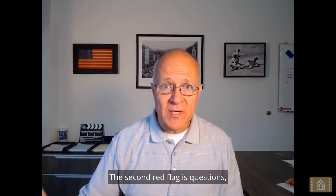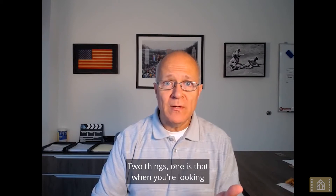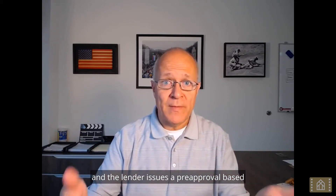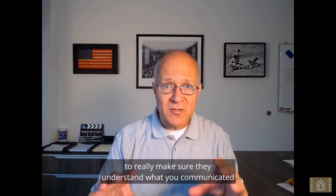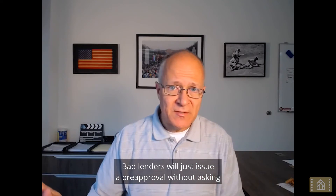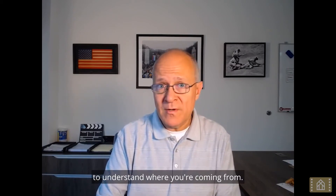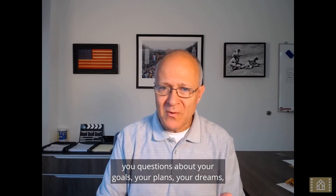The second red flag is questions — bad lenders don't ask many questions. When you're looking to be pre-approved, you give the lender certain information, usually through an online form, and the lender issues a pre-approval based on that. A good lender is going to ask you clarifying questions to really make sure they understand what you communicated, so there are no surprises down the road. Bad lenders will just issue a pre-approval without asking any questions, and down the road there are probably going to be surprises or hiccups.